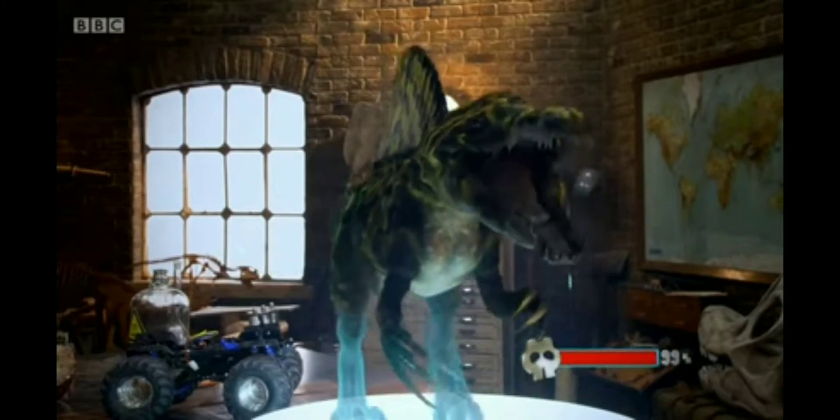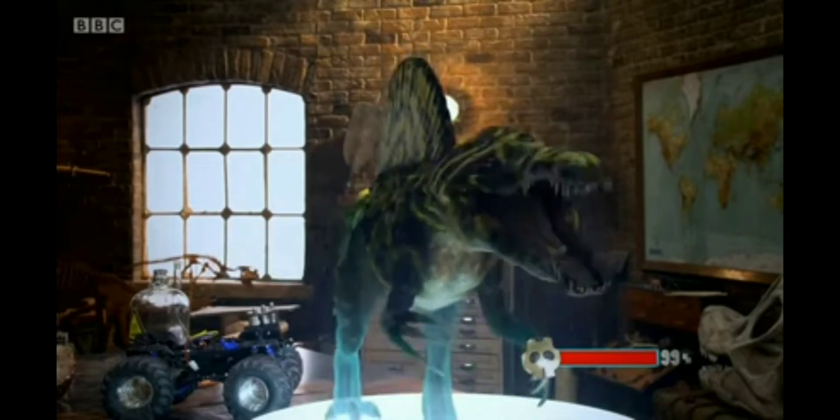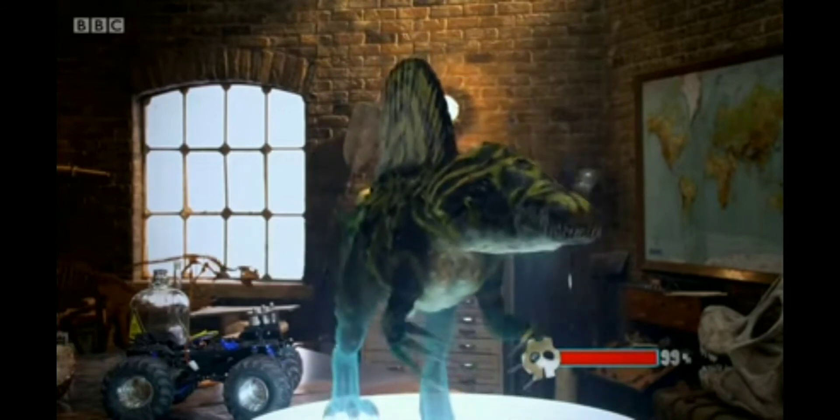And that's this thing's genetic makeup: Spinosaurus, Therizinosaurus, Ankylosaurus, T-Rex, Caiman, and Liopleurodon.